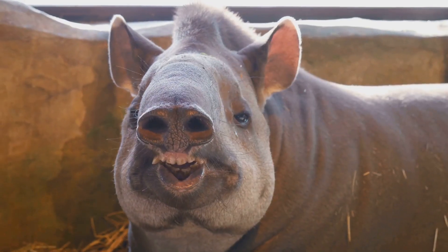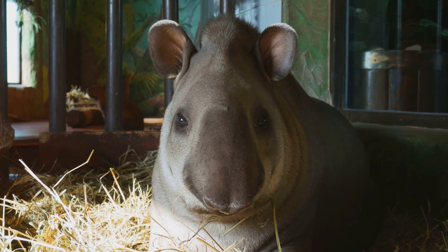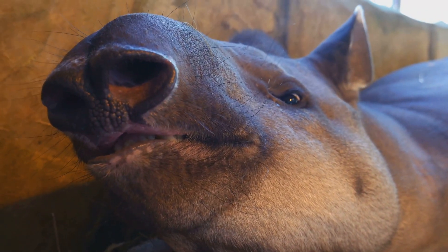Hey there animal lovers, today I'm diving into the fascinating world of the Malayan tapir. These unique creatures aren't just adorable, they're also nature's hygiene experts. You might be wondering what makes a Malayan tapir so special when it comes to cleanliness?